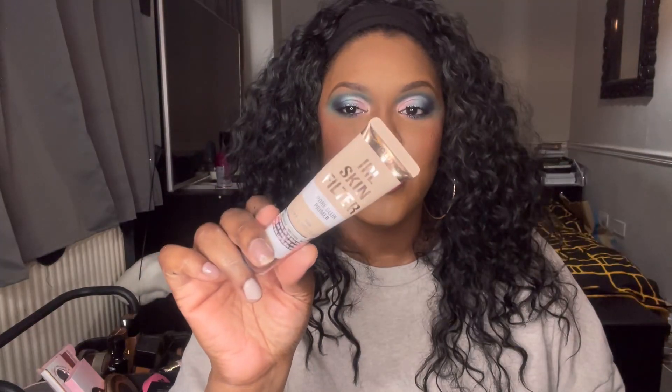Let's go through all the products one by one. First: the IRL Skin Filter Pore Blur Primer — I absolutely would recommend this, I love it. This is my new favorite primer and I'm definitely going to repurchase it. It makes my skin feel really smooth and soft, it does blur, and it does mattify. Yeah, I like that — definitely would recommend.